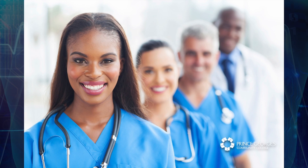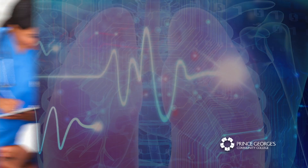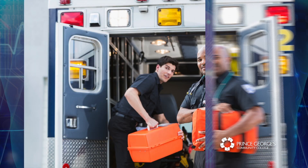If you're interested in a career in health care, are you aware of all of the different health field options available to study at Prince George's Community College? I'm Angela Anderson, Dean of Health Sciences. I want to share information with you about an educational career program that can transform your life: respiratory therapy.